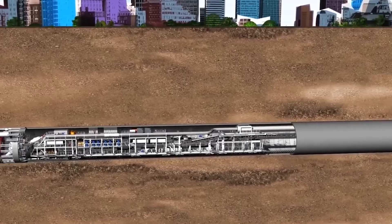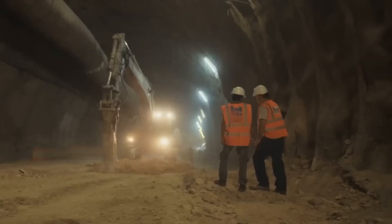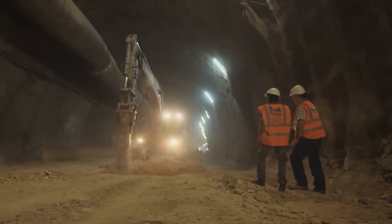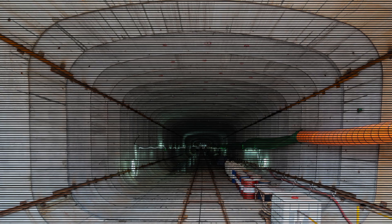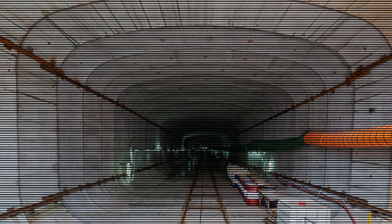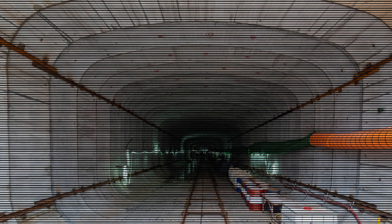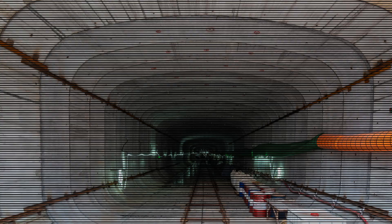Why on land? Because trying to pour concrete underwater is like trying to decorate a wedding cake during an earthquake. So instead they construct these enormous rectangular tubes in dry docks — open-air shipbuilding yards where every aspect can be controlled: the walls, the interior road and rail decks, the waterproofing, the ceiling gaskets. It all happens before the tunnel even touches the sea.